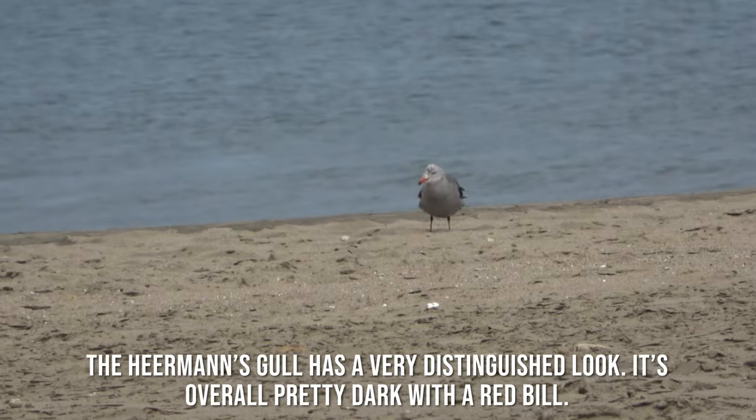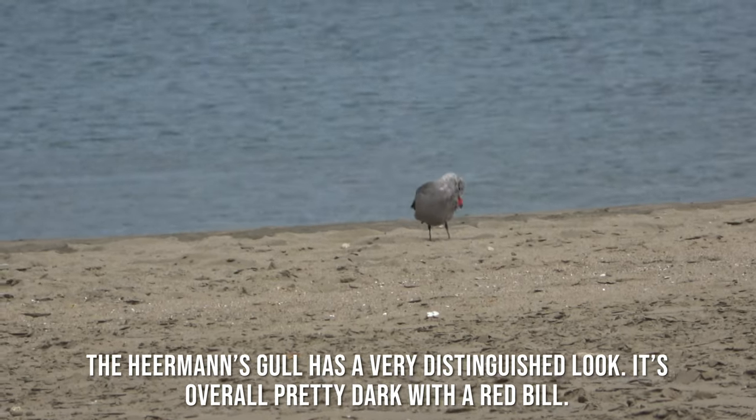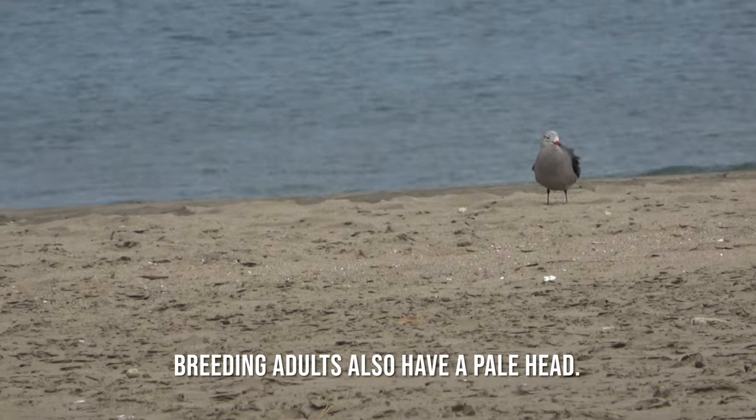The Heermann's gull has a very distinguished look. It's overall pretty dark with a red bill. Breeding adults also have a pale head.